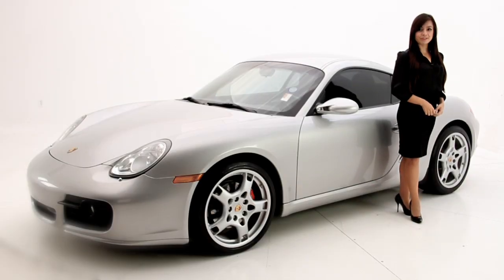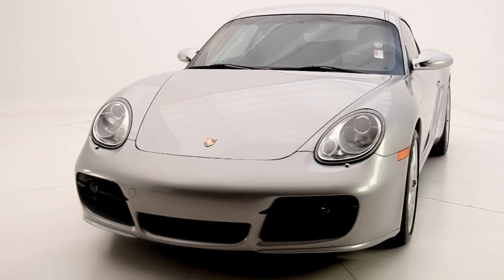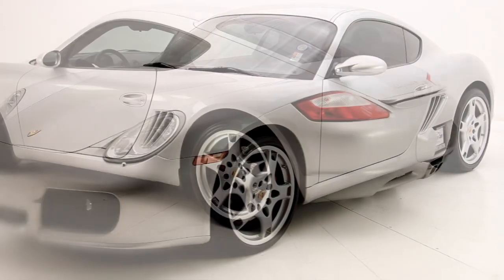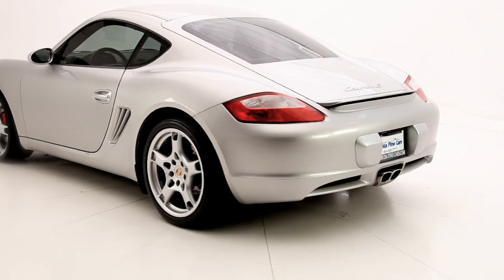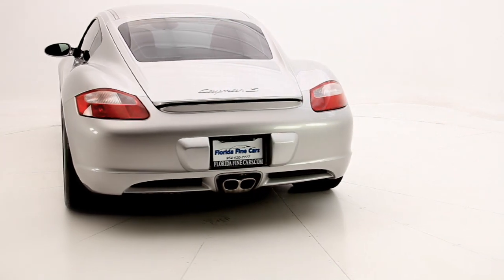Hello consumers, Andrea here with Florida Fine Cars. You're looking at the 2006 Porsche Cayman S. It's definitely a beauty to look at and has an impressive combination of precision and balance. It's a focused driver's car with plenty of power, producing 295 horsepower.